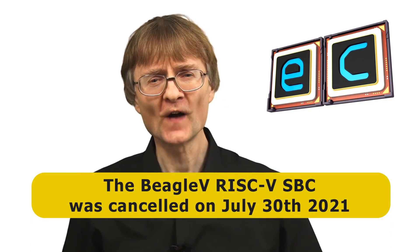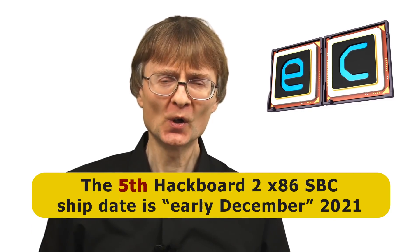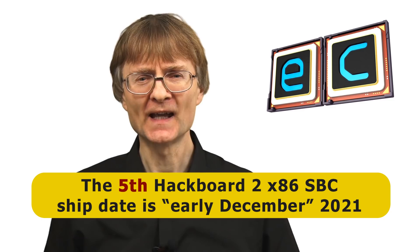Over the past 12 months, new single board computers and indeed many other items of computer hardware have been a bit thin on the ground. We've also had new SBCs which were announced but never arrived on the market — for example, the BeagleV, which has sadly been cancelled, and the Hackboard 2, which has been delayed and delayed and delayed.